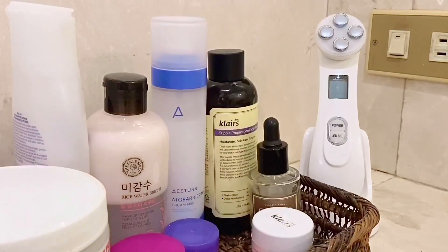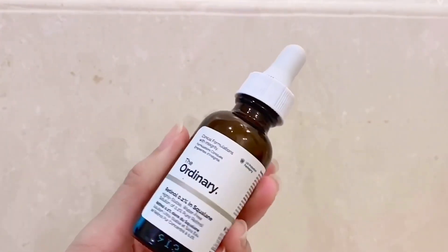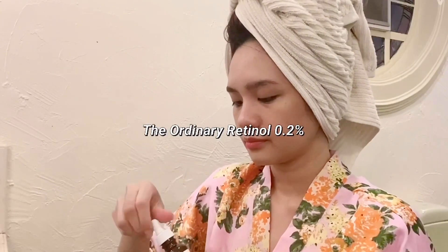I use Retinol to smooth out existing fine lines. And always remember to use Retinol only at night, as it makes your skin more sensitive to sunlight and may cause sunburn if you use it during daytime.